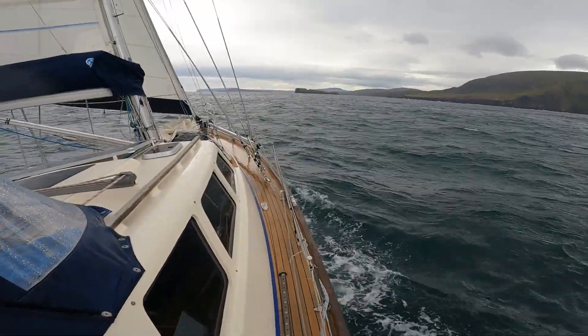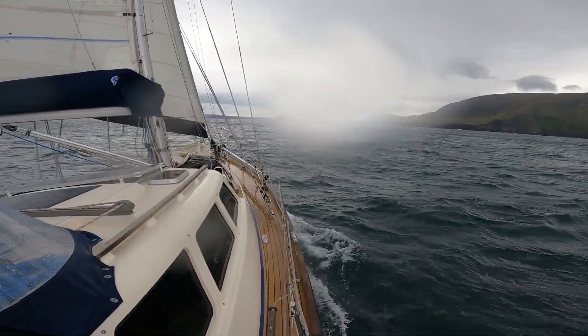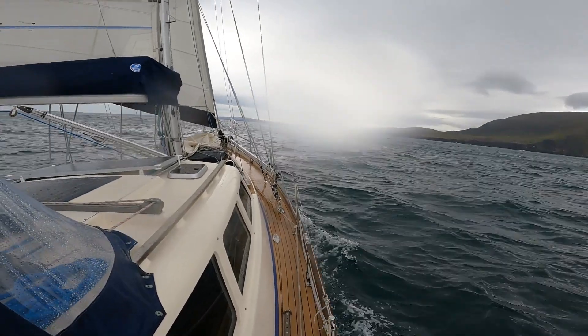Here's a gust. It's fantastic sailing. We're doing about seven knots, getting some big gusts off the hill — yeah, this is just superb.